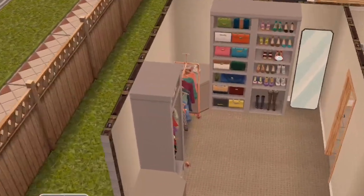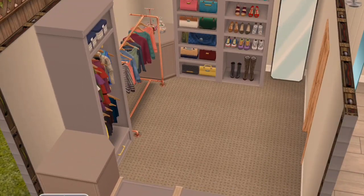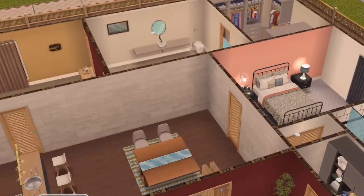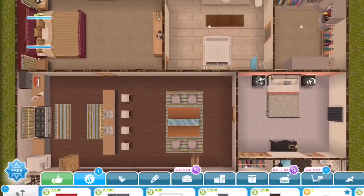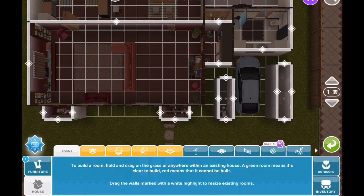Here is their closet — this is a huge closet, y'all, I am jealous. And here is the layout of where I placed everything, and here is the grid.